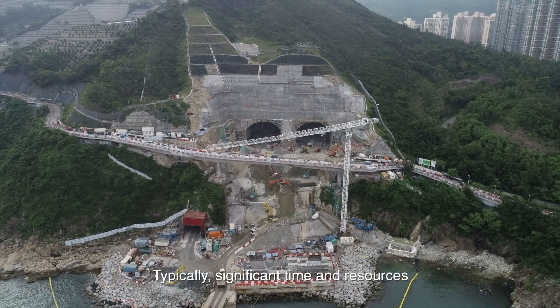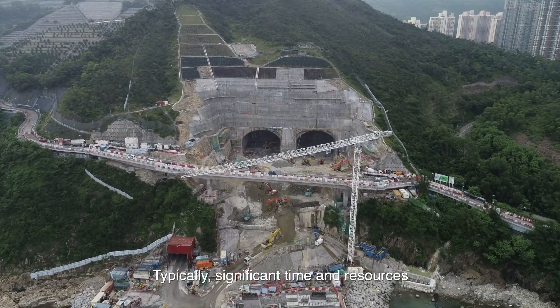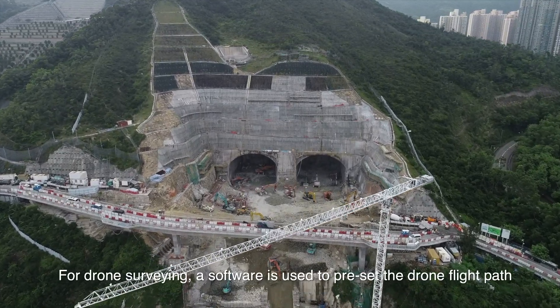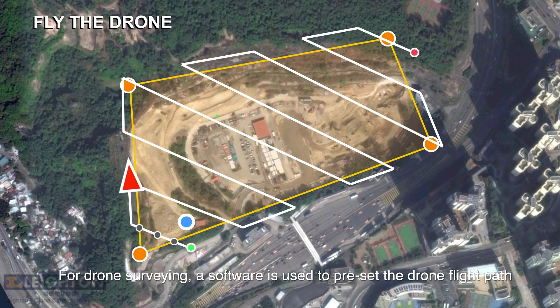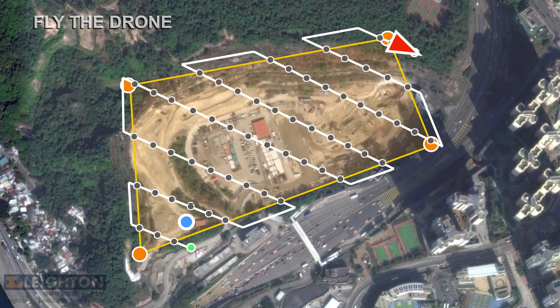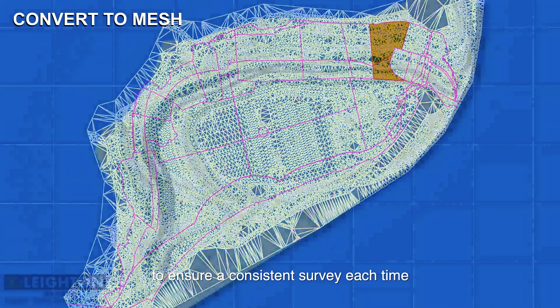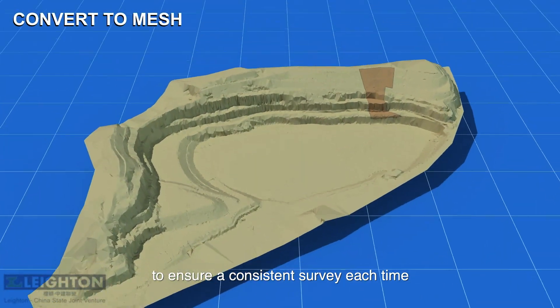Typically, significant time and resources would have been required when using traditional surveying methods. For drone surveying, a software is used to preset the drone flight path. This enables a detailed survey of multiple points to ensure a consistent survey each time.